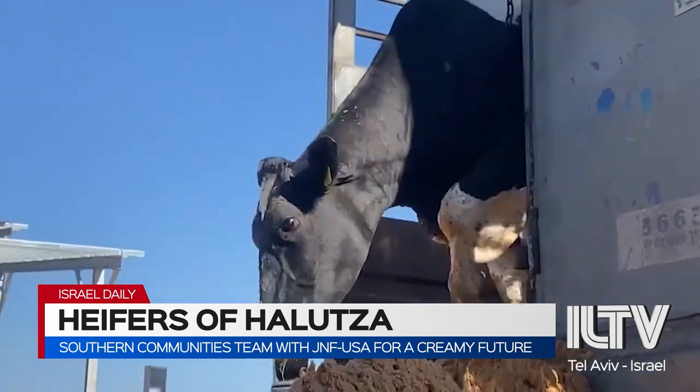How many liters of milk is that at 1,500 cows at full capacity? We're talking about 9 million liters a year. Is this going to be sold primarily just in Israel or in the Negev area, or is it going to be exported? Countrywide.